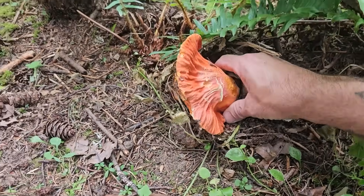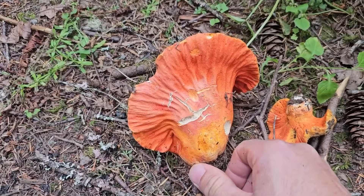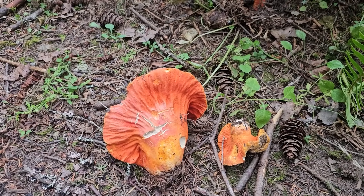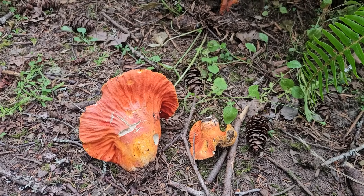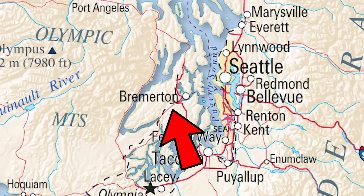Here's your lobster mushroom — look at that, a perfect example. These are the first ones I've seen of 2025 out here. I've seen them showing up on Facebook groups down in California and Southern Oregon, but here we are in the Puget Sound finding Hypomyces lactiflorum.